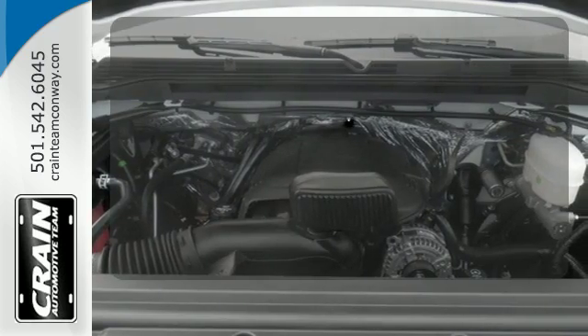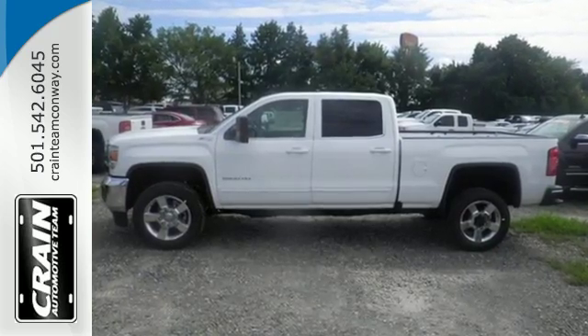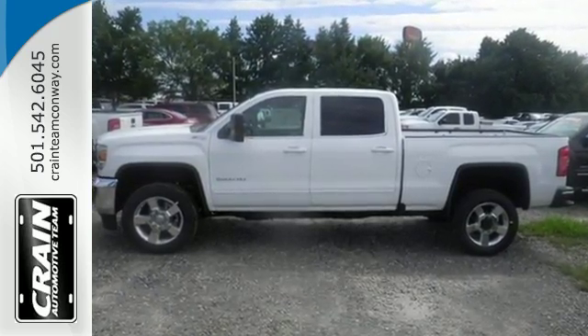The V8 engine gives it that rumble you crave. When you can't afford to second-guess if your truck can handle the job, your only choice is this Sierra.